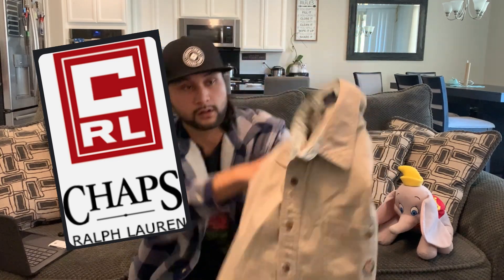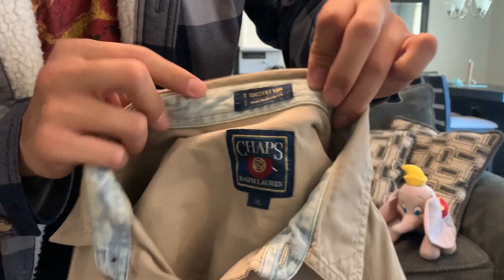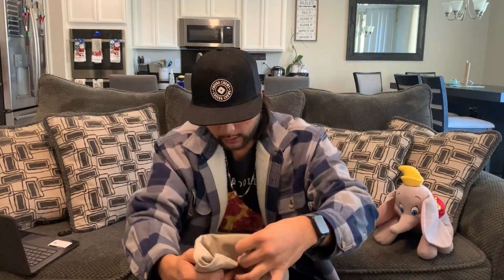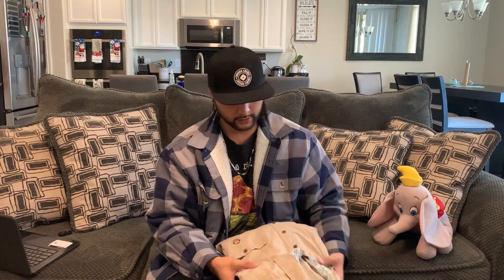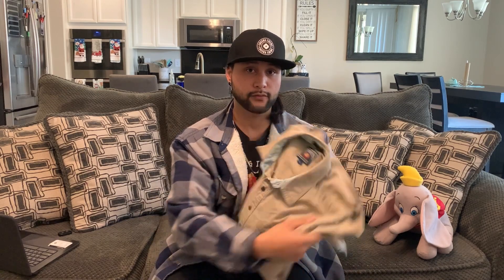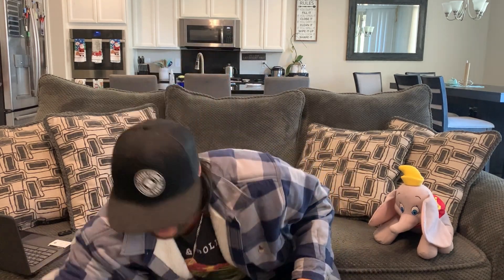This is Chaps — Chaps by Ralph Lauren. Very good quality. If you can feel the difference of what something good really feels like — 100% cotton, made in Indonesia. Chaps Ralph Lauren is a stem off of Ralph Lauren, and a very good stem. I like to say it's high tier as well, because it offers a different type of workwear and clothing wear, so it has a different purpose.